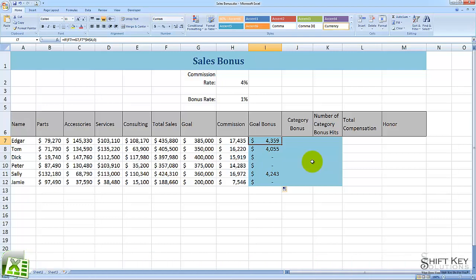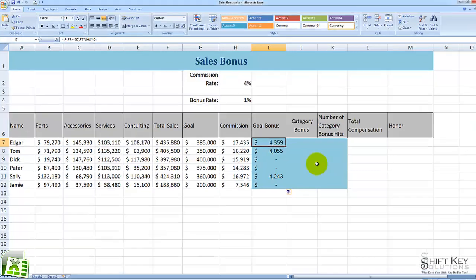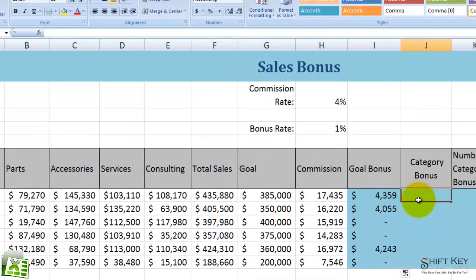In this exercise, we're going to be looking to create a formula in our Category Bonus column. The way this formula will read: sum the categories if they exceed $115,000, and then multiply them by the bonus rate.